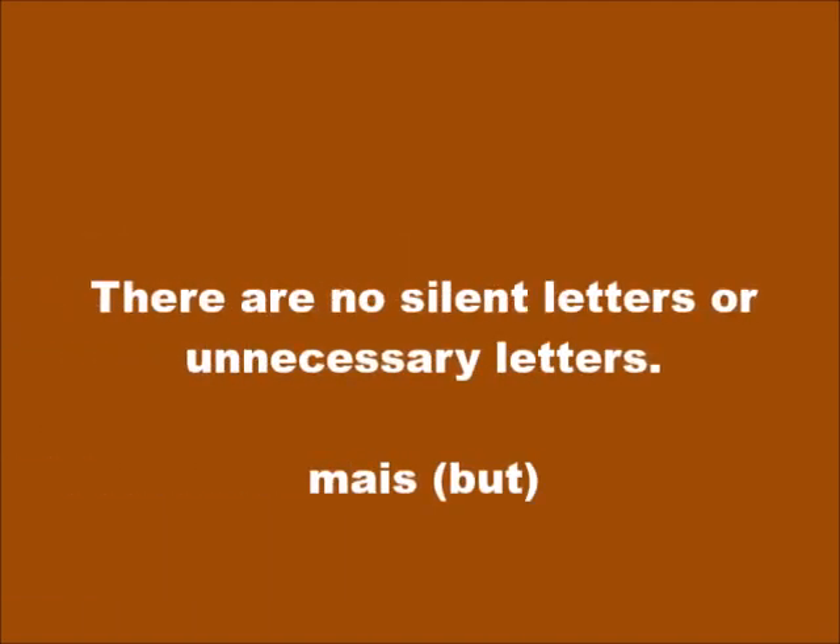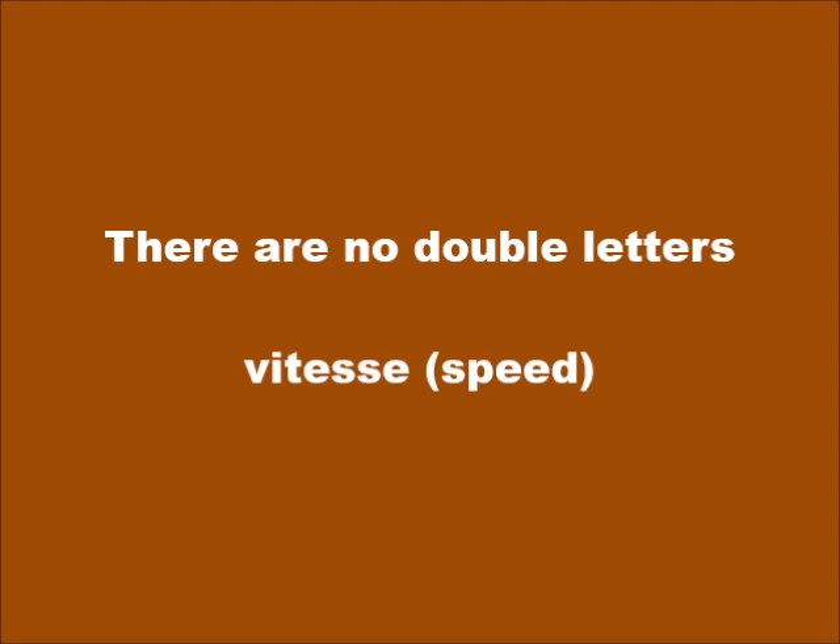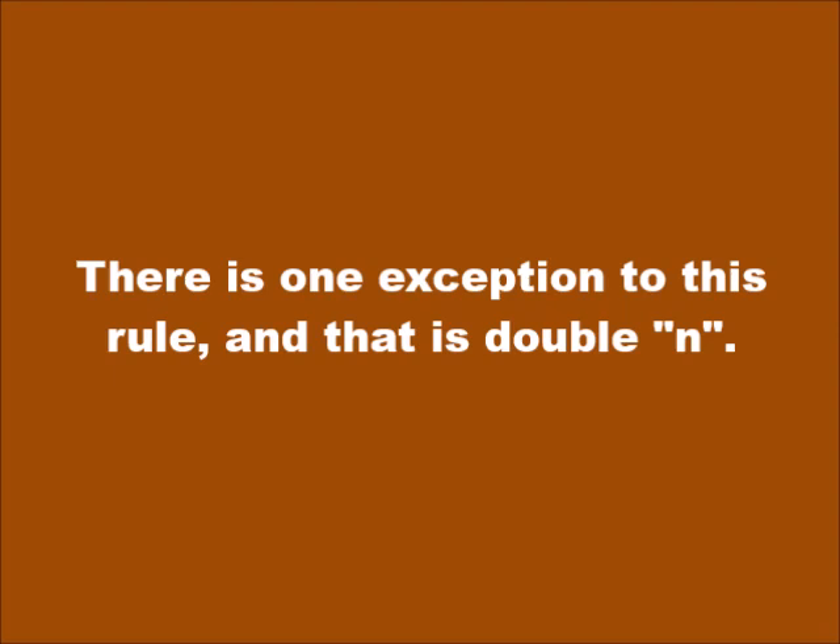There are no silent letters or unnecessary letters. For example, in the French language, the word for 'but' (may) is spelled M-A-I-S. In Kwéyòl, it is simply M-É. Neither are there any double letters. For example, in French, the word 'speed' (vitesse) is spelled with a double S. In Kwéyòl, it is V-I-T-E-S — the extra S serves no purpose. There is one exception to this rule, and that is with reference to double N. More about this later.